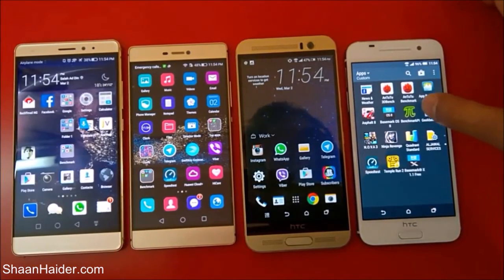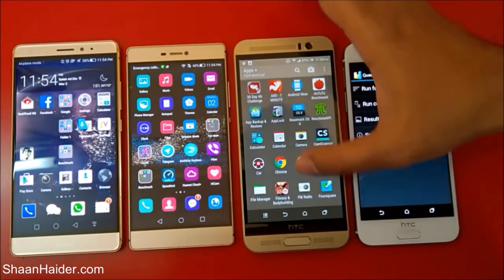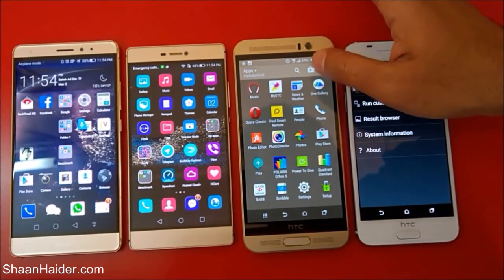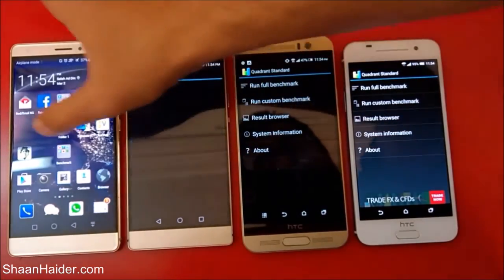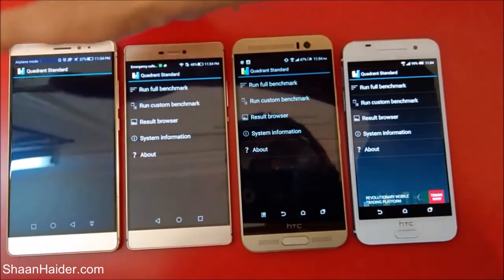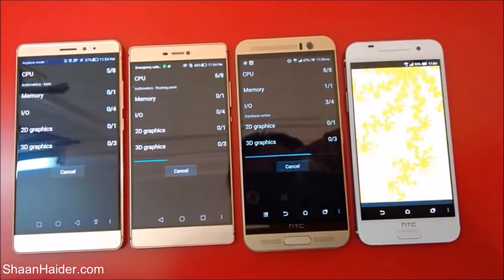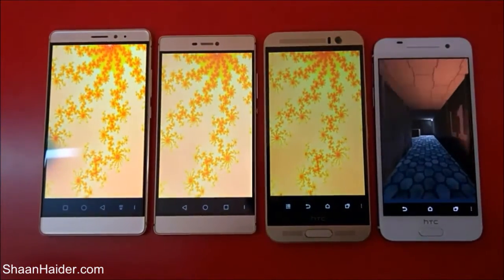What we have here is Quadrant Standard — we will do this test right here in front of you. Once the test is finished we will have a look at which device is going to get the maximum score.